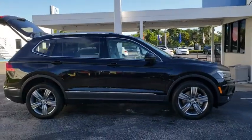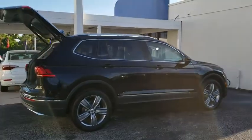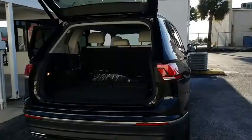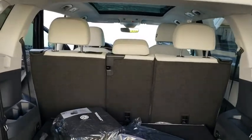Here are some of this vehicle's great options: steering wheel audio controls, navigation system, keyless entry, traction control, power liftgate, remote engine start, stability control, lane departure warning, backup camera, anti-lock braking system, and Bluetooth.